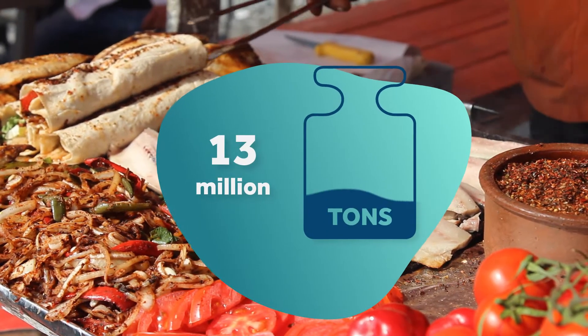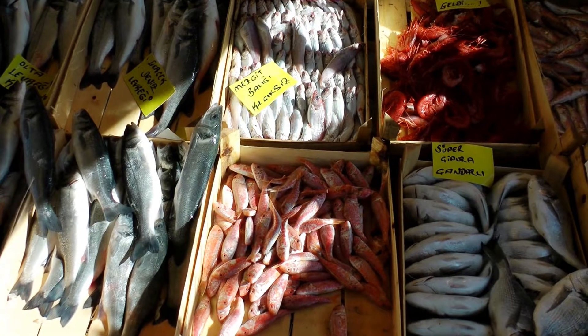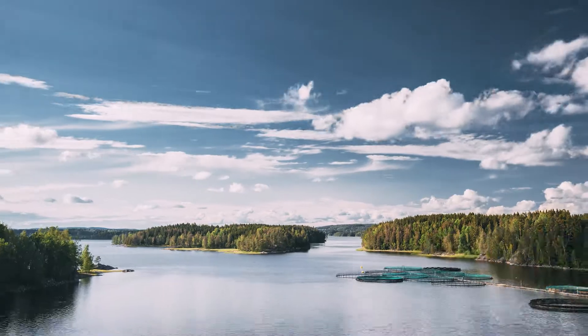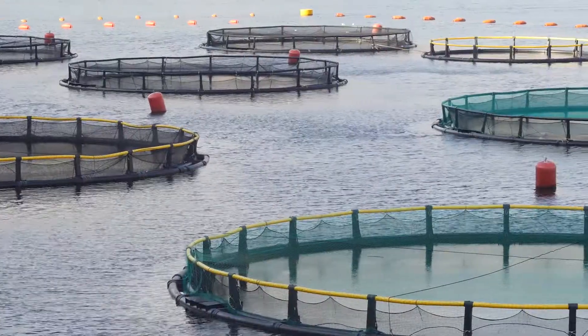Europeans consume about 13 million tonnes of seafood each year, but less than 30% comes from the EU — the rest is imported. Expansion and diversification of Europe's aquaculture is therefore vital for our food security.